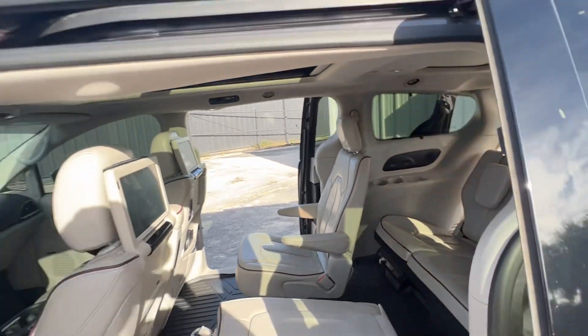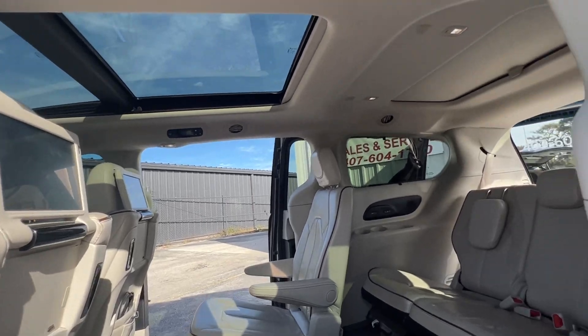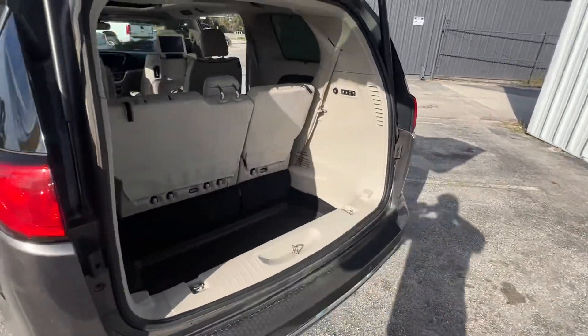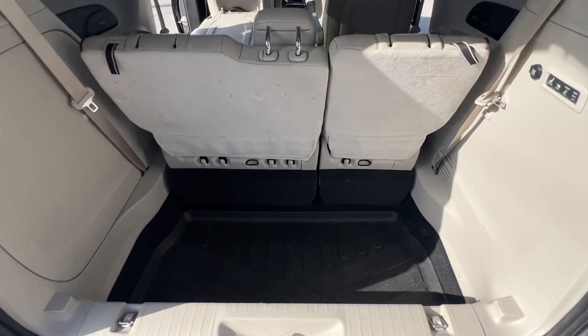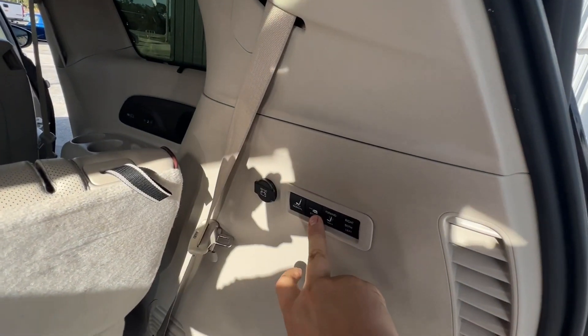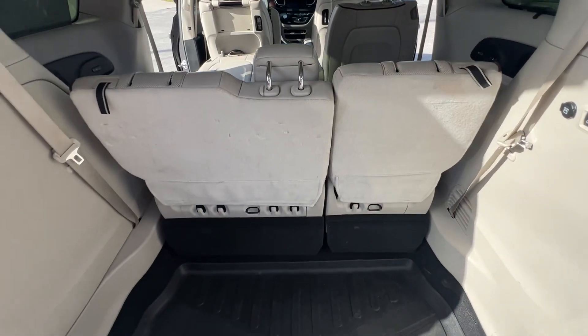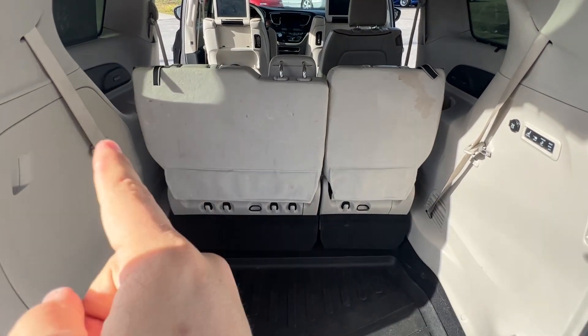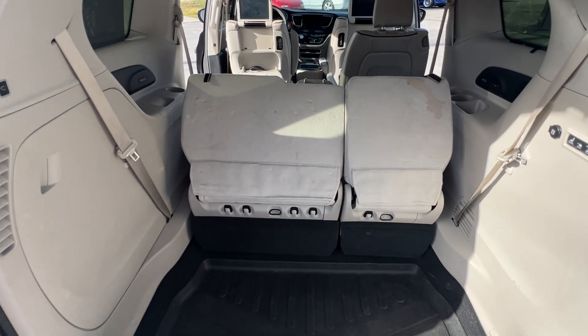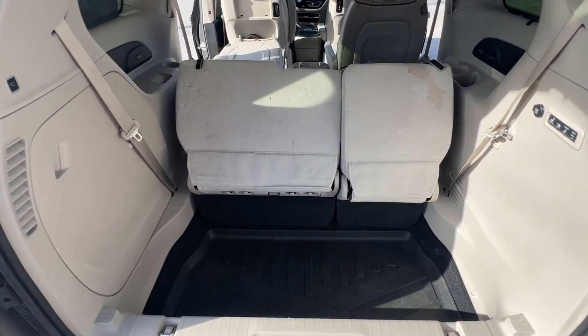Third row, panoramic roof, and a little roof back there too. Lots of room with that third row up — it's a classic van, and I think this is the best. Push the stow button and the seats automatically — either that side, that side, or both together — fold automatically and go back into the storage compartment.